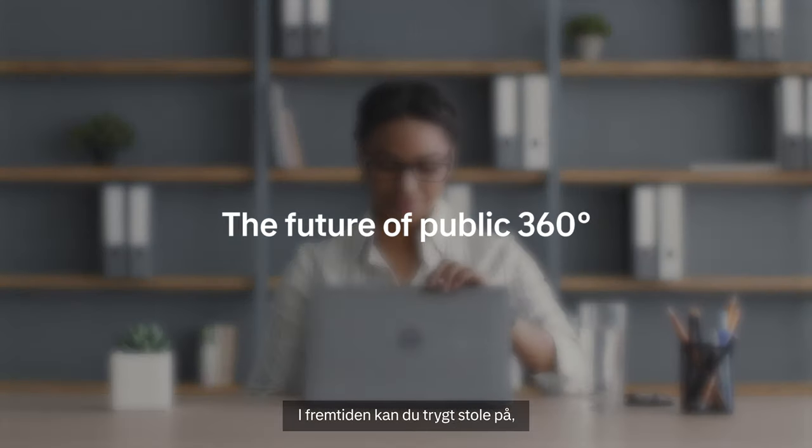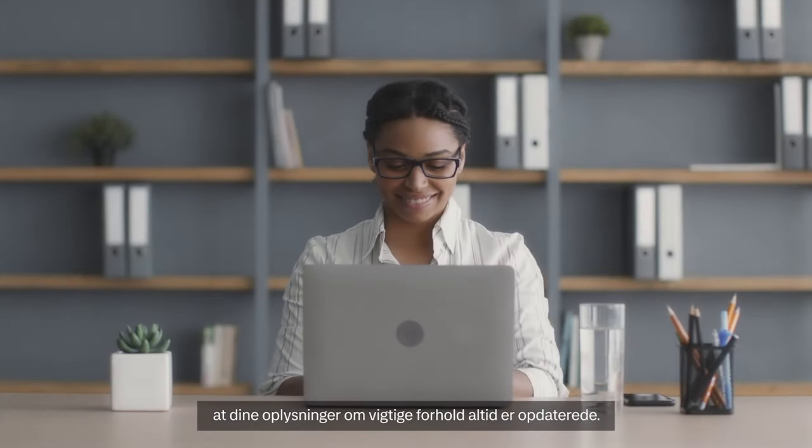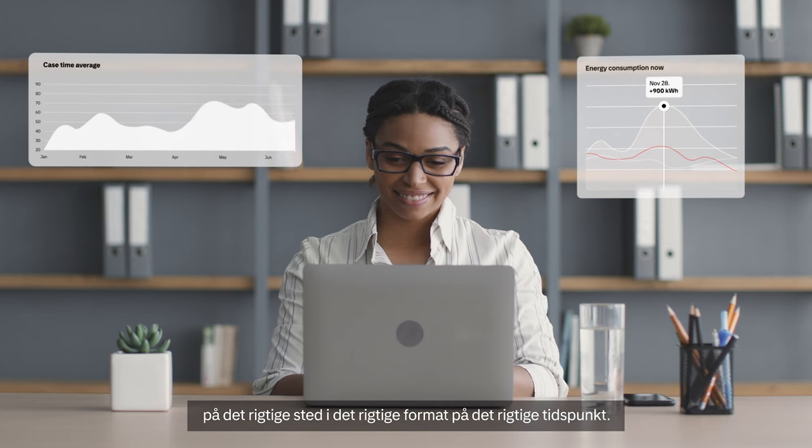In the future, you can confidently trust that your data on crucial matters is always up to date. It will allow you to have the right data, in the right place, in the right format, at the right time.